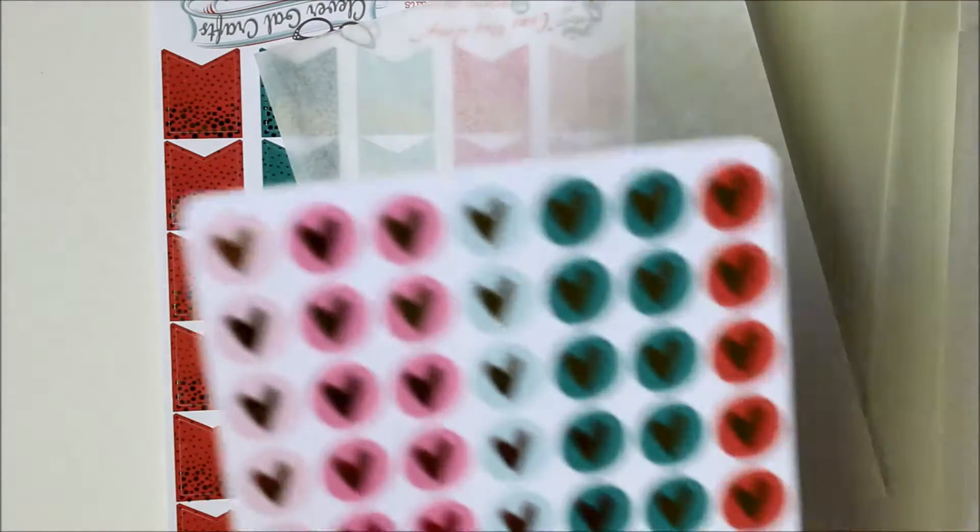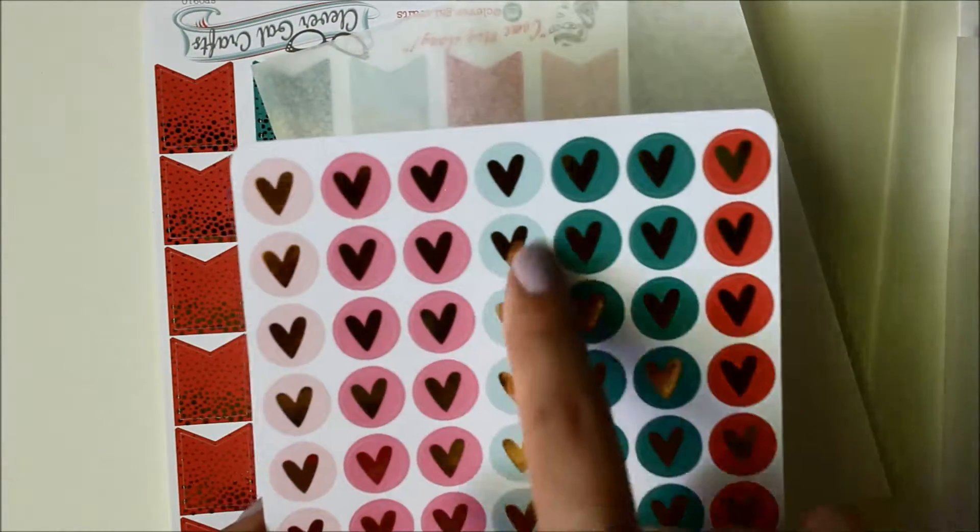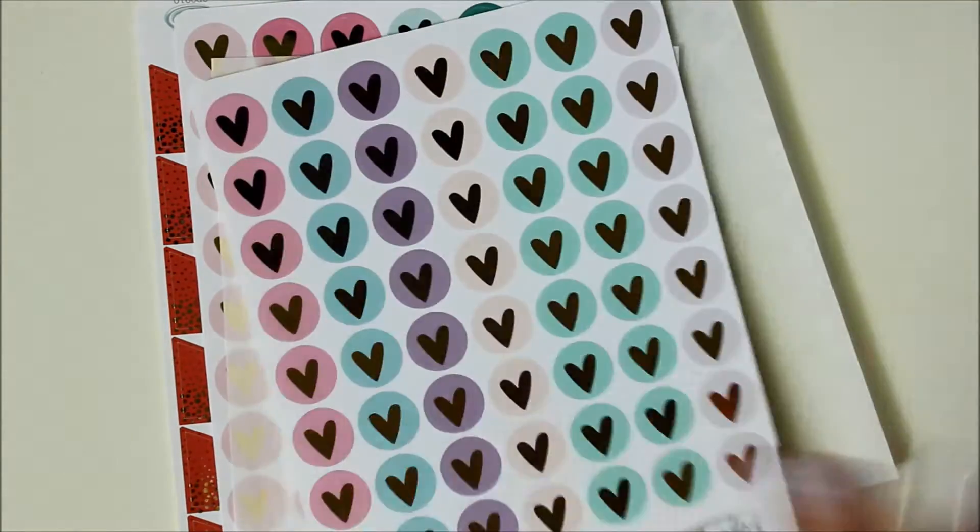I already picked out which one I'm going to use next week for my first week of work, because I already know which kit I'm going to use. So I'm excited to use these.